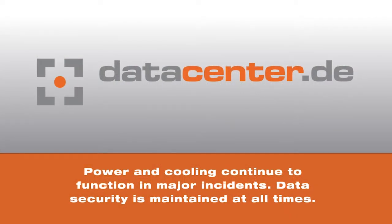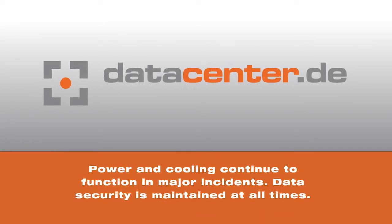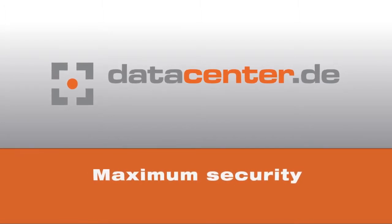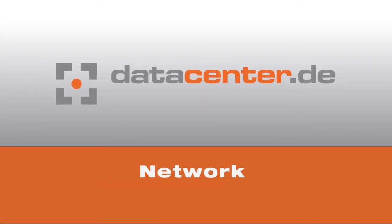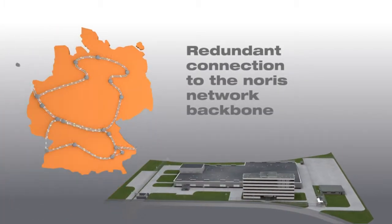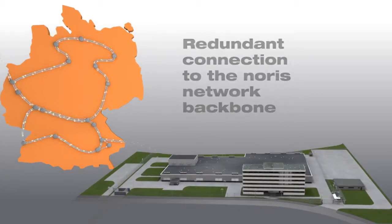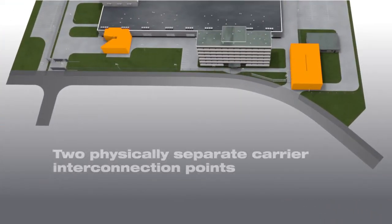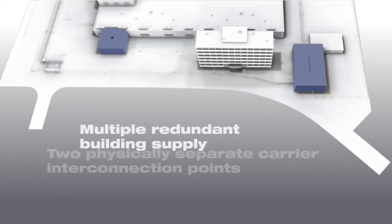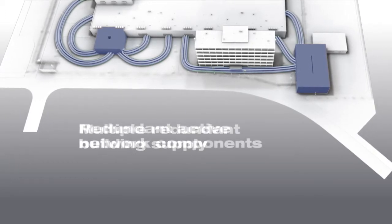Nitrogen induction and the oxy-reduct system ensure that all supply systems remain fully operational, even during major emergencies. Your data is always safe and secure. Secure data access is granted through multiple redundant connections to the high-availability Norris network backbone. The data center itself is connected via two physically separate transfer rooms, which are operated redundantly by the line providers. This ensures full carrier neutrality.